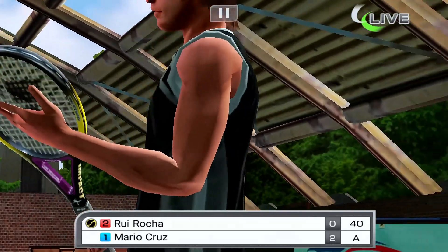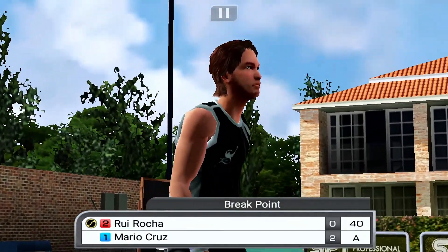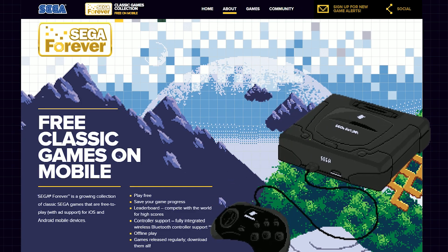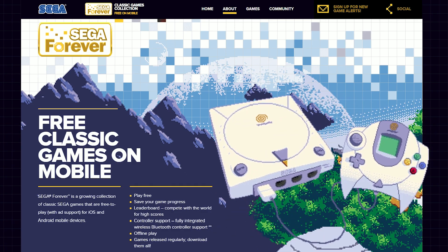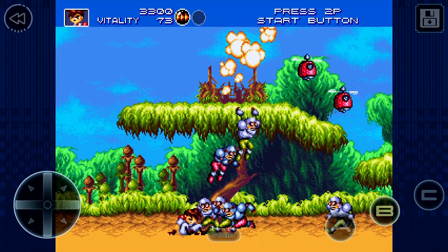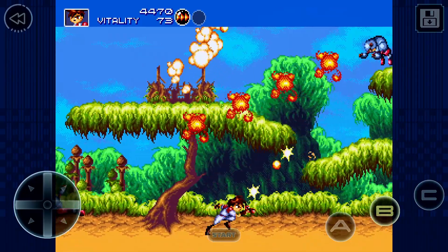So far we've looked at ports of games made especially for mobile, but what of the retro games we were promised? SEGA Forever's website suggests they will release games from SEGA's first console, the SG-1000, all the way to the Dreamcast. So far out of the 20 or so games available, it's mostly Mega Drive and Genesis games, with a few mobile ports of games from the Dreamcast and arcades.